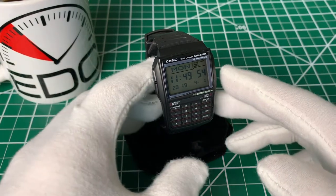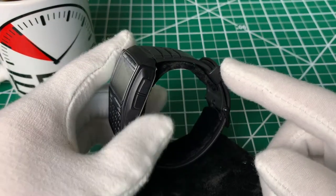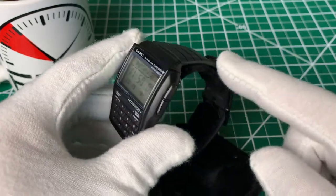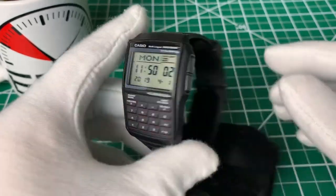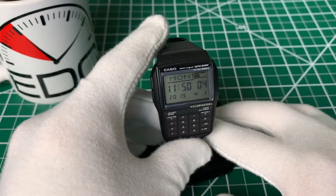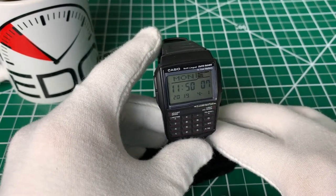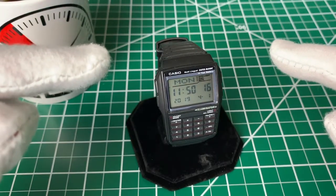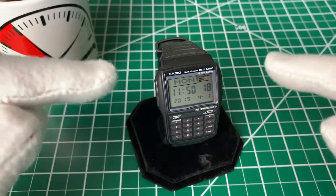It has a resin band, which is common of a lot of Casio watches, kind of like the World Time or the F91W. Even some of the G-Shocks have this plastic resin band, which is actually very comfortable, meaning this watch is among the more comfortable digital watches to wear on your wrist. It also helps that this watch only weighs 1.28 ounces, so it's extremely light.